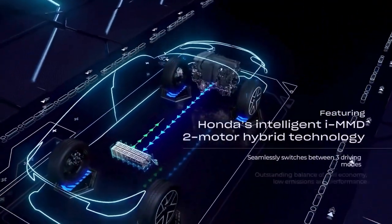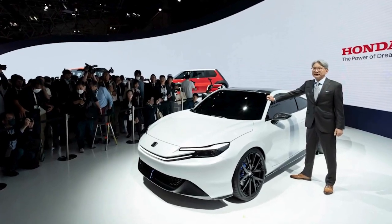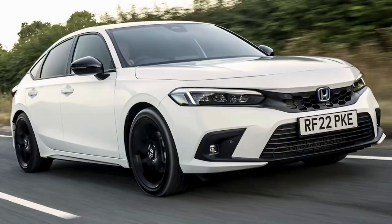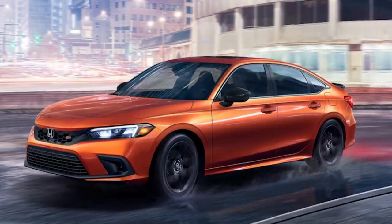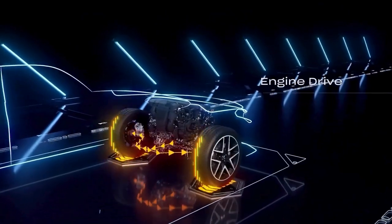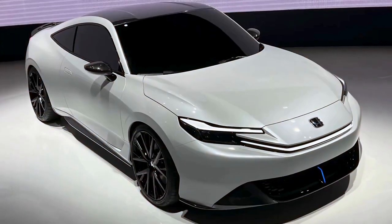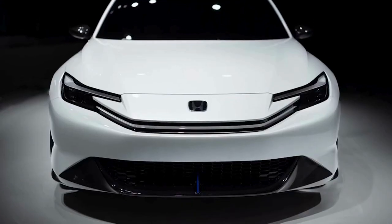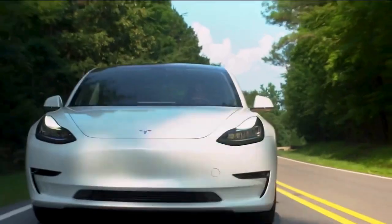As for the powertrain, while specifics have not been released, Honda did leak many details across different Japanese car forums. Honda's aim is to offer the best power-to-weight ratio compared to all other hybrids in this category. The Accord Hybrid peaks at 212 horsepower and 247 pound-feet of torque. The Prelude is going to come with a 2-liter inline-four engine, along with two electric motors for extra performance. There are also rumors about a new revolutionary fuel that Honda was quietly developing.